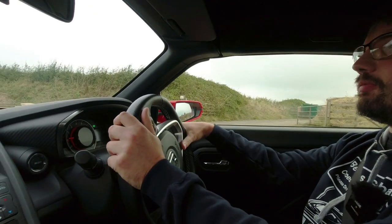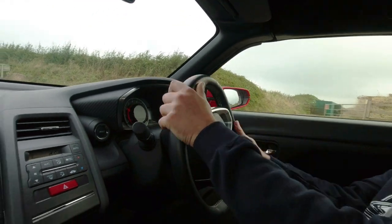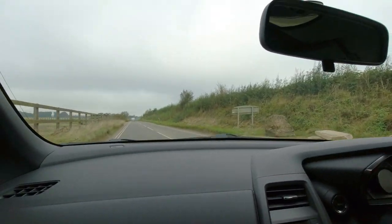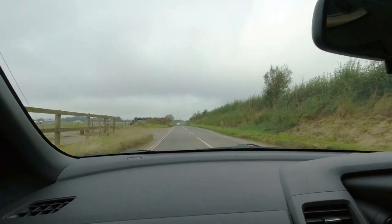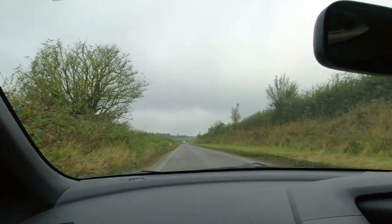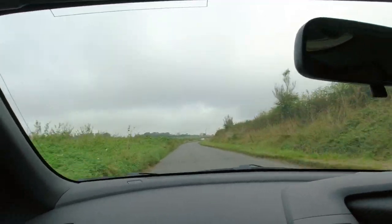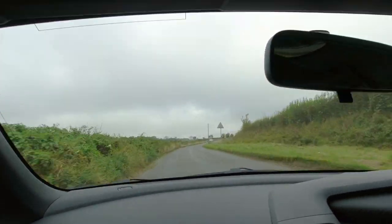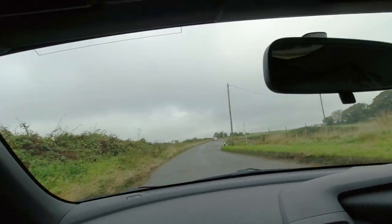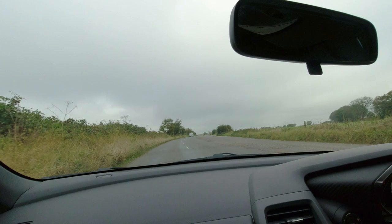I think we should probably do a 0-60 test if we can - the road ahead is fairly smooth. Wait for the van to clear - right, away we go! A lot of gear changes. That's 60 miles an hour. Not particularly quick, but hilarious nonetheless.